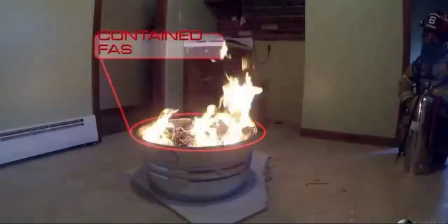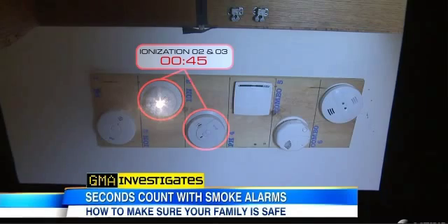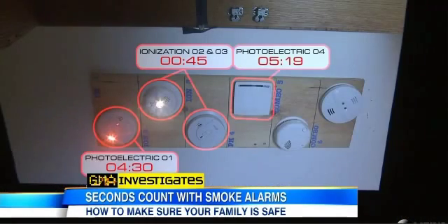First, a contained fast-blazing fire. The ionization went off after just 45 seconds, and then the photoelectrics after four and five minutes. Number four just activated.